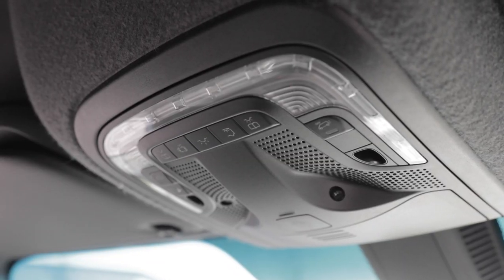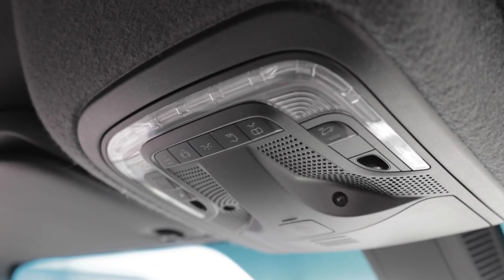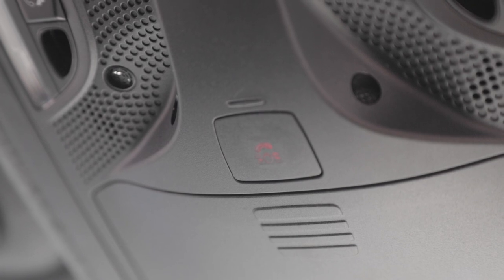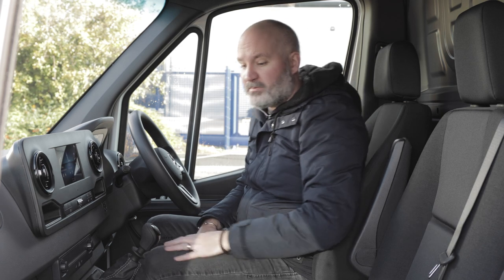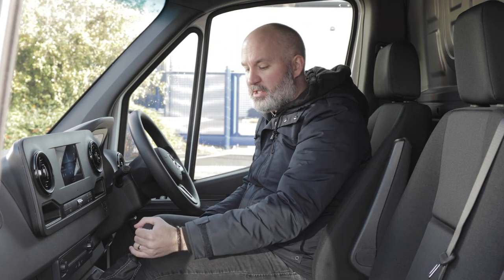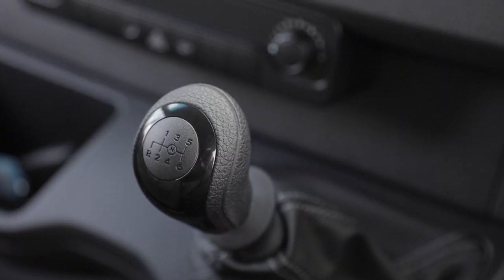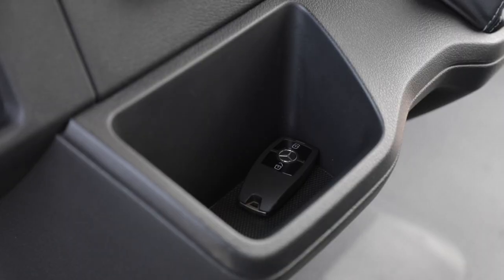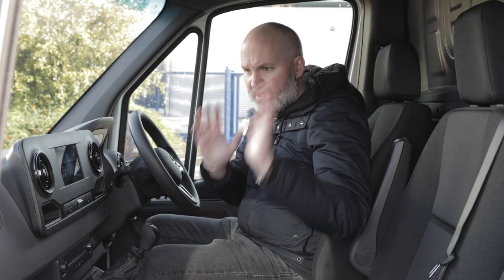Up here you've got a big console that hangs down between driver and passenger, covered with light controls and also the SOS button — press it and you're put straight in contact with the Mercedes-Benz pickup crew, who will come and sort you out if you run into any trouble. Back to the centre console: you've got a nice big gear stick that feels like it's been taken straight out of a car. To the left of that, a nice bin with a slightly rubberised bottom — and because this is keyless entry and keyless start, that's a great place to stash your keys.